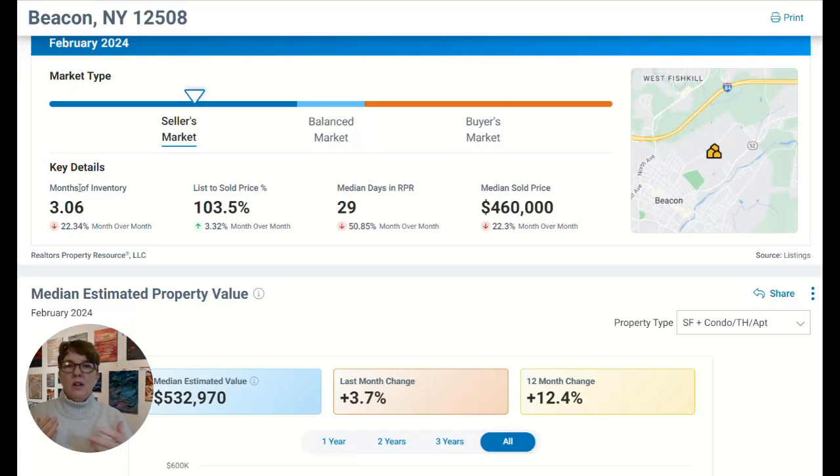It records the amount of transactions that happened, the sale prices of the homes, how long they're on the market, and what the average or median prices are. So just to give you a snapshot of what's going on: in the month of February, just a couple of weeks ago, the inventory levels were 3.06, which basically means there's about three months worth of active inventory on the market for people to pick and choose from when moving here and buying a house.